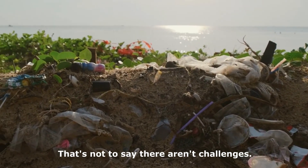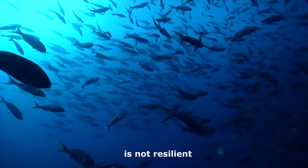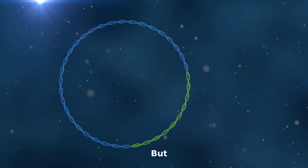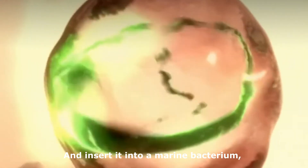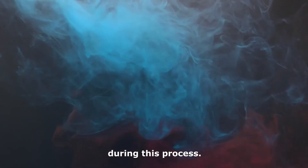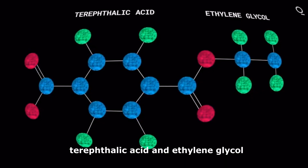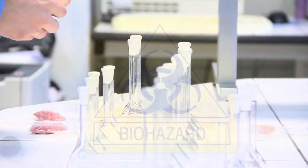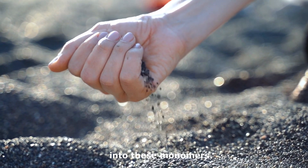That's not to say there aren't challenges. Ideonella sakaiensis is not resilient in aquatic environments, where a lot of this plastic is. But we can remove plasmids of the PETase gene and insert it into a marine bacterium like Vibrio fischeri. Also, there are toxins that may be released during this process, and the monomers terephthalic acid and ethylene glycol are not particularly safe. Perhaps, using controlled environments, we can safely degrade the plastic into these monomers.